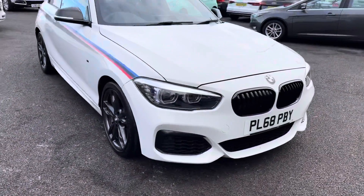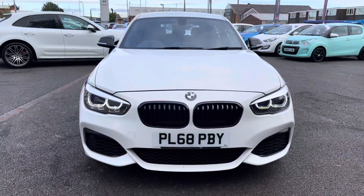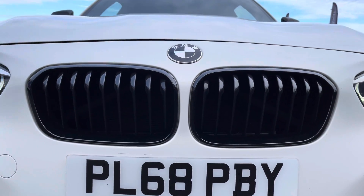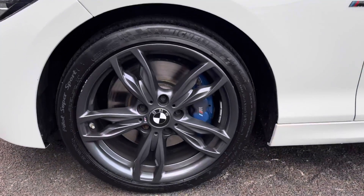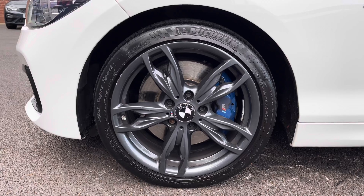Taking a look at the front, it has daytime running lights along with LED headlights. Just taking a closer look at the high gloss black kidney grille which does give it a mean look, finishing the front off very well. Looking now to the side, we take a look at the gorgeous 18 inch M double spoke alloy wheels with the blue M Sport brake calipers giving it that sporty look.